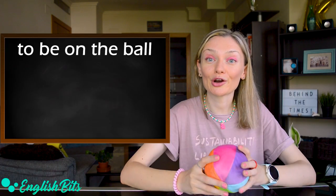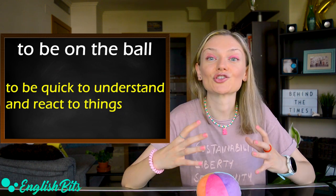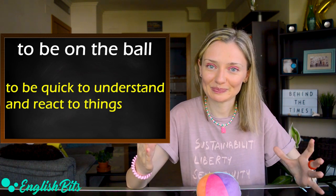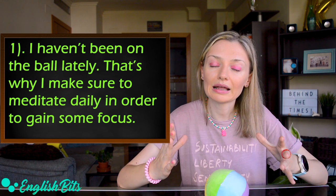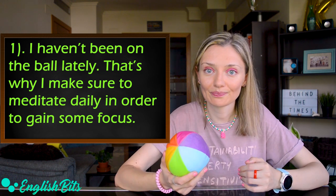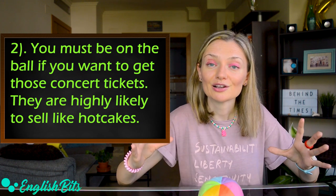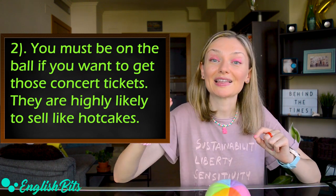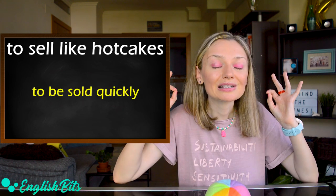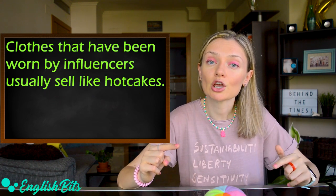Now let's move on to our third idiom, which is 'to be on the ball.' It means to be quick to understand and react to things and to be focused and alert. The first example: I haven't been on the ball lately — that's why I make sure to meditate daily in order to gain some focus. The second example: you must be on the ball if you want to get those concert tickets. They are highly likely to sell like hotcakes. And here's the second bonus idiom: 'to sell like hotcakes' means to be sold very quickly. For example: clothes that have been worn by influencers usually sell like hotcakes.